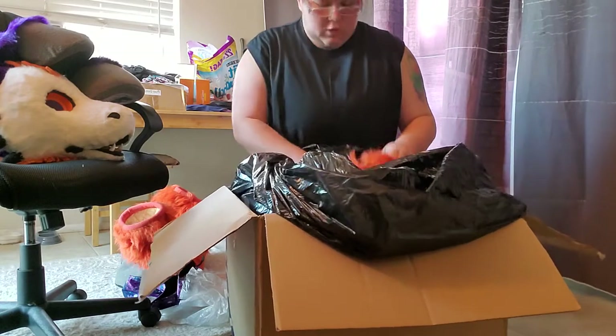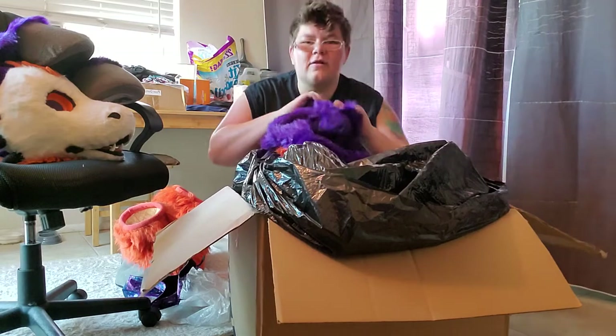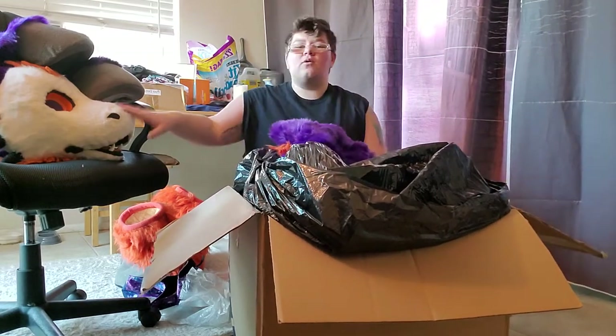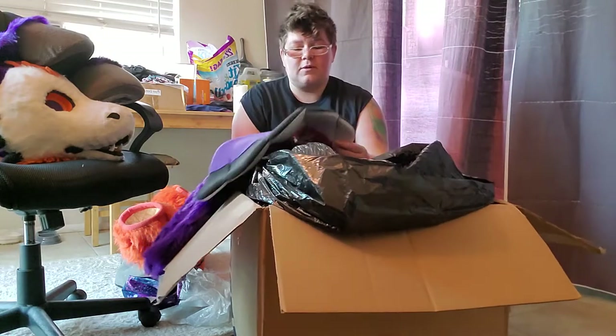I'm gonna do the suit-up separately. Last time for the first Clockwork I did the suit-up in the video, but this time I'm gonna do the suit-up completely separate.